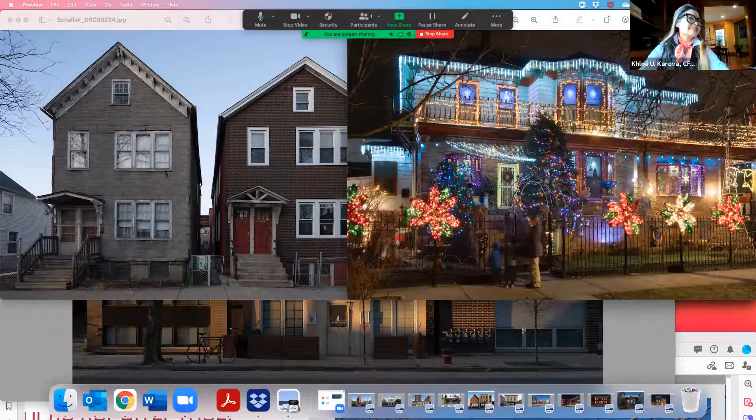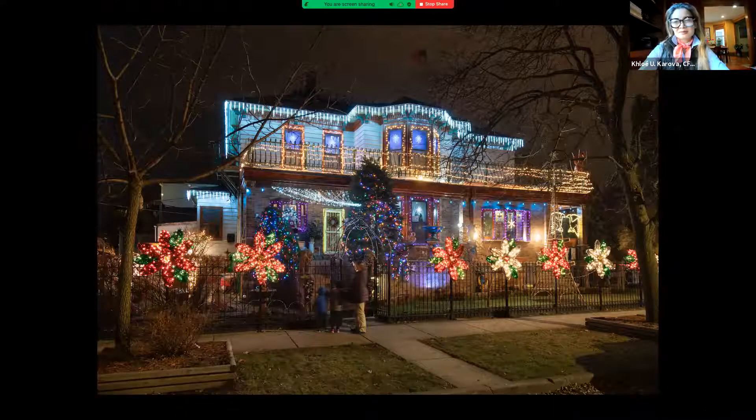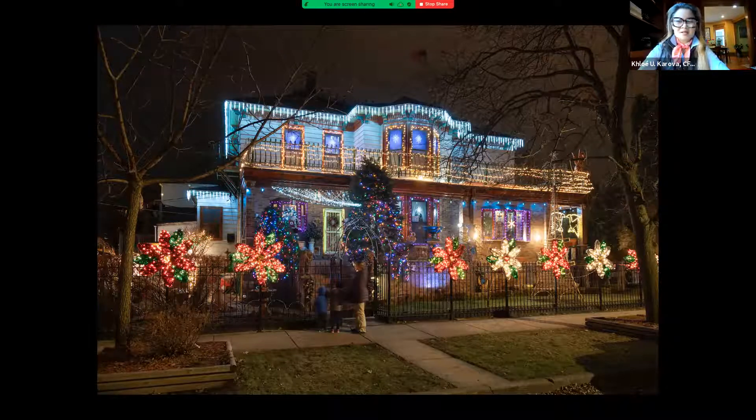This is the Christmas house, guys! So if you're a Logan Square resident with kids — or maybe you don't have kids — this is just part of your tradition. This is on Logan Boulevard, and the family that occupied this house for many years would decorate it with hundreds, maybe even thousands of Christmas lights. The displays would change regularly, and it was just absolutely magical. Many people in the neighborhood who maybe couldn't afford to take the entire family downtown could get that same magical experience right here in Logan Square.